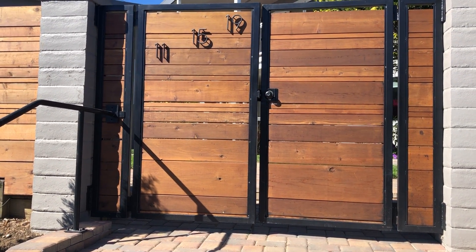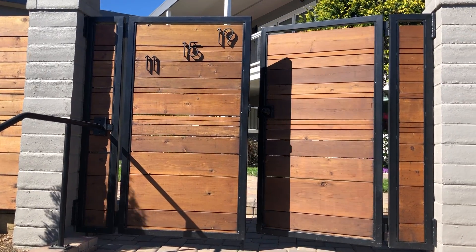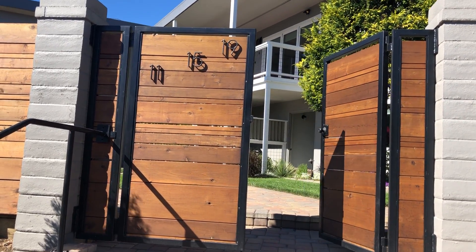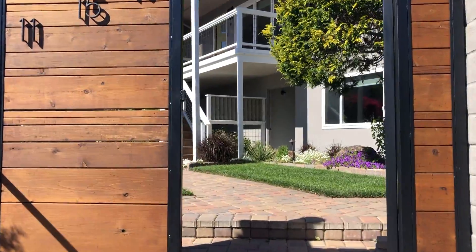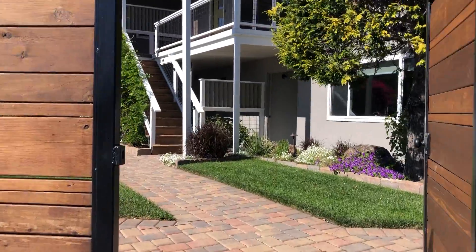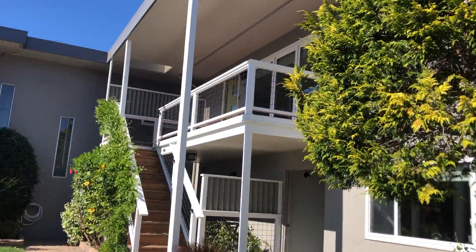Hi, I'd like to welcome you to 15 Mooring Road — actually 11, 15, and 19 — they have three townhouses in one building. And I'm going to show you number 15, which is the upper townhouse.